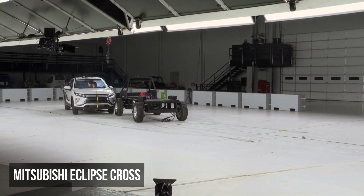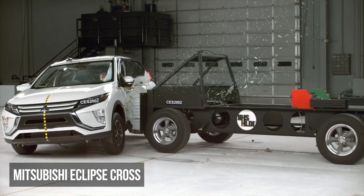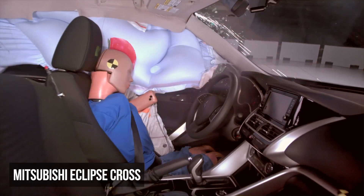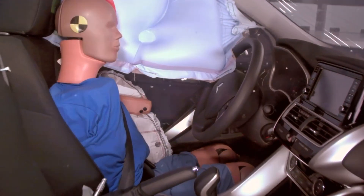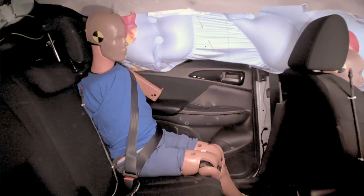The Mitsubishi Eclipse Cross has significant structural intrusion. But more concerningly, the driver dummy recorded very high torso and high pelvis injury readings. The rear passenger has a high risk for torso injuries.